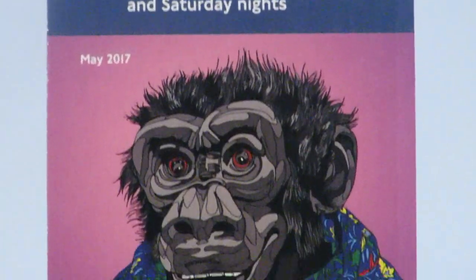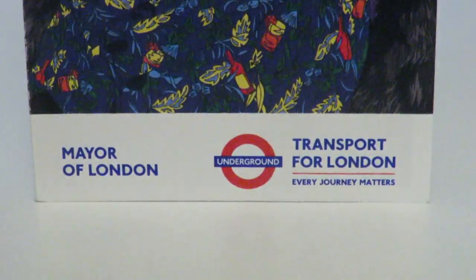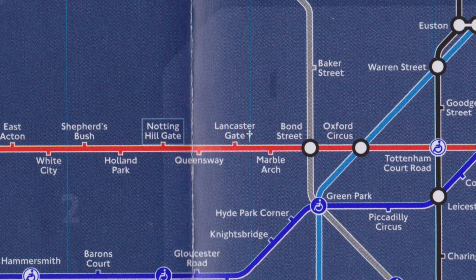The May 2017 map was also released at the same time as the standard map. It was just an incremental update to inform users about station information. Lancaster Gate was also reopened on this map, but still has a dagger with extra information in the 'check before you travel' section.